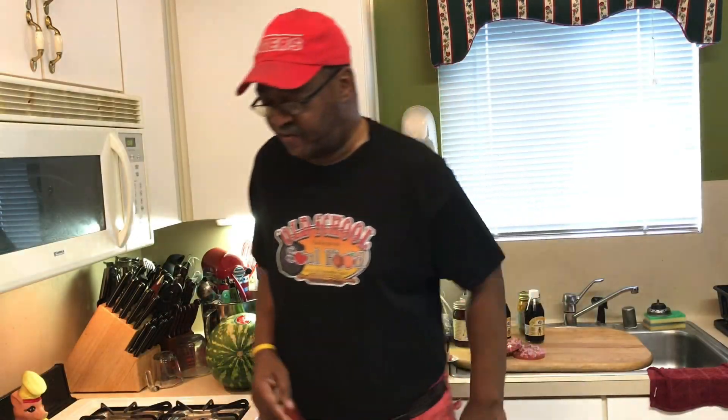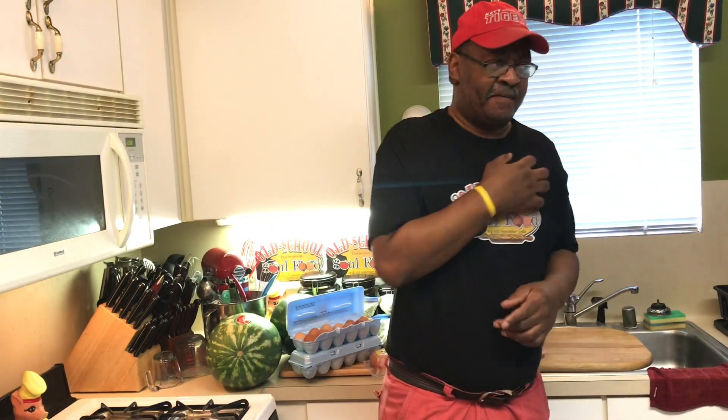Hello, y'all. Chef Jeffrey back with another video. The other day was yesterday, so I don't know when you're going to see this video. I did a visit to the farmer's market when I did my road trip on the way home. I stopped at a local farmer's market — it's a vegetable stand.